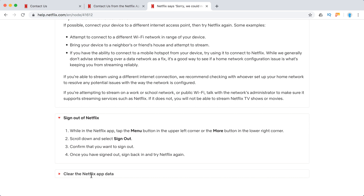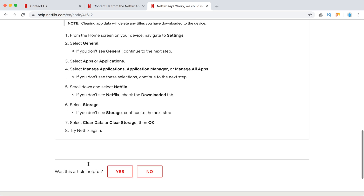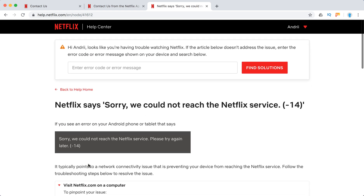Sign out of Netflix, sign back in, and try Netflix again. Clear Netflix data on Android — here is how to do it. These tips should solve the problem; otherwise, just contact Netflix support. Thanks for watching.